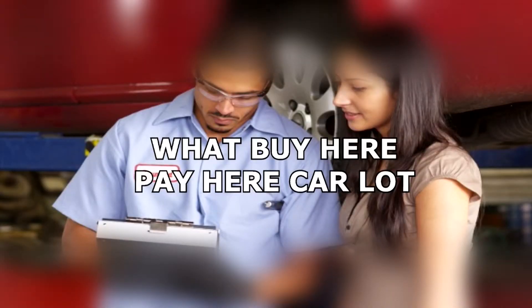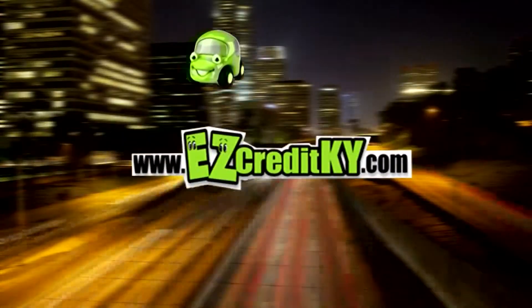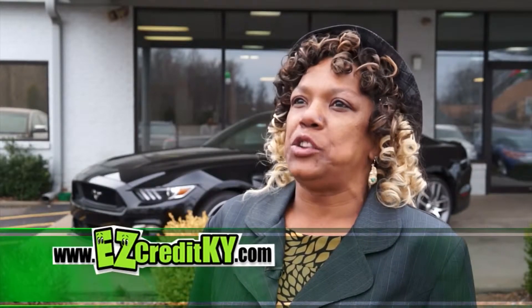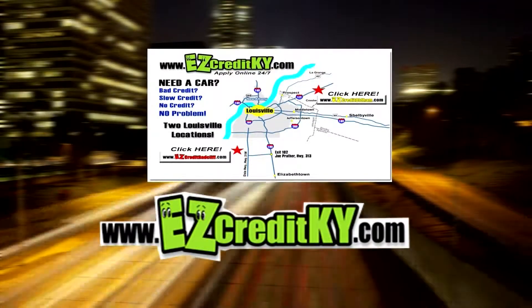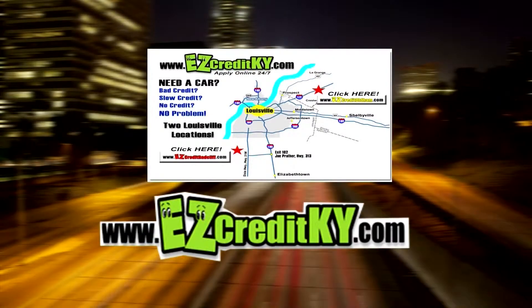What Buy Here, Pay Here car lot offers vehicles that are all inspected by a certified Ford technician? Easy Credit! Easy Credit has a certified Ford mechanic, and I knew that I had to work with them. Where can you get approved for a car loan in less than 20 minutes? I went to Easy Credit and I got approved in 20 minutes. Where can you get approved with no credit? I had no credit and they helped me build my credit. Go to EasyCreditKY.com today, or visit us at one of two locations in Oldham County or in Radcliffe. Easy Credit!